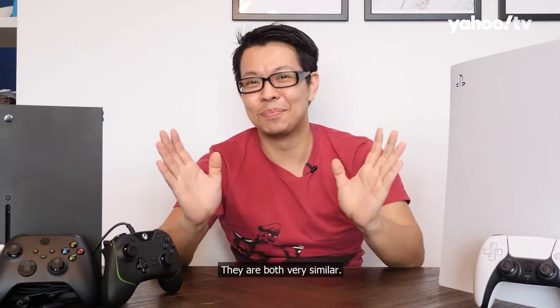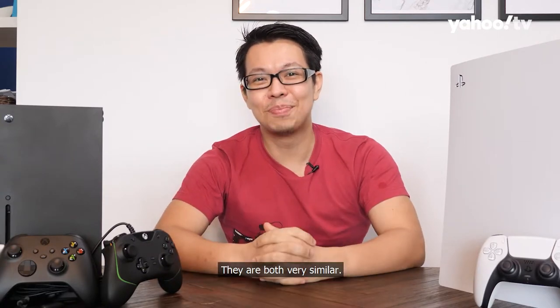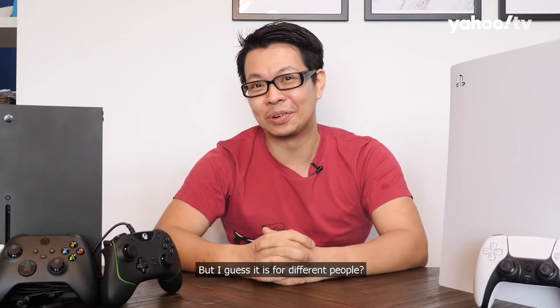PlayStation 5 versus Xbox Series X. Spoiler alert — they are both very similar, but I guess they are for different people.